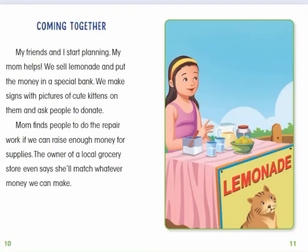Coming Together. My friends and I start planning. My mom helps. We sell lemonade and put the money in a special bank. We make signs with pictures of cute kittens on them and ask people to donate. Mom finds people to do the repair work if we can raise enough money for supplies. The owner of a local grocery store even says she'll match whatever money we can make.